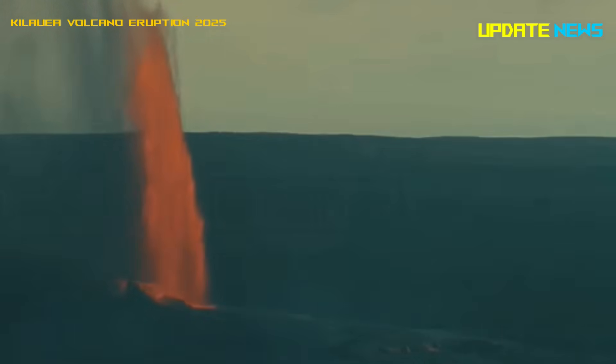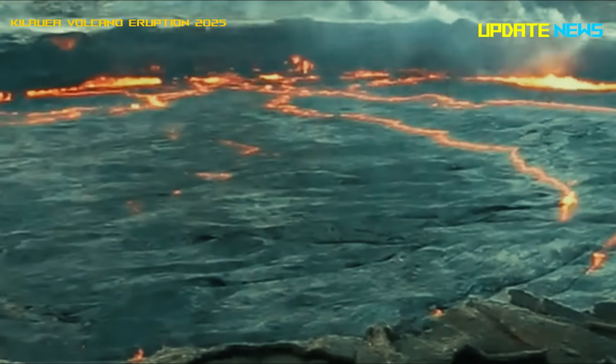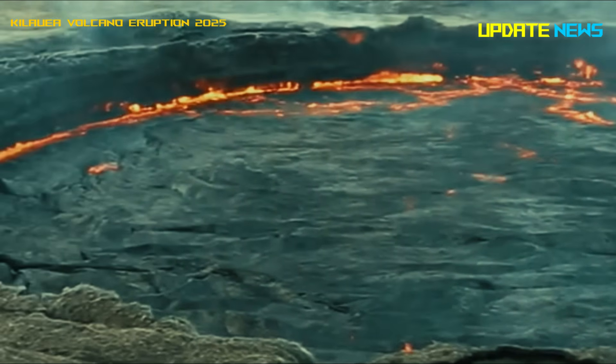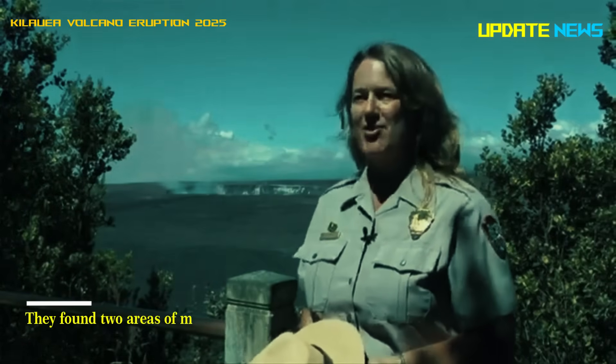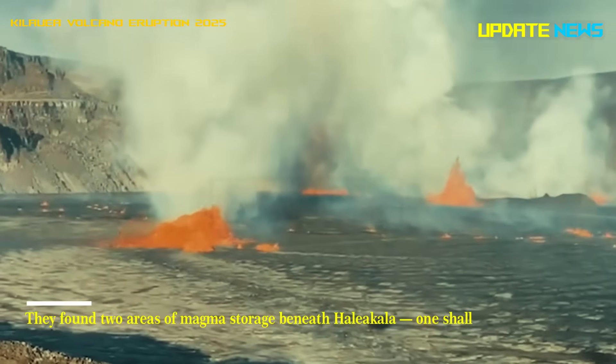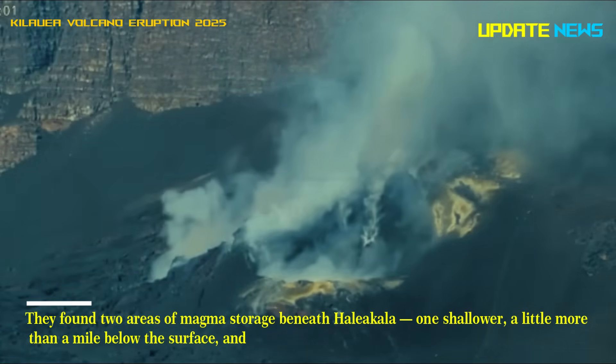Kilauea's magma was stored at a relatively shallow depth of about a mile. They found two areas of magma storage beneath Haleakala — one shallower, a little more than a mile below the surface, and one deeper.